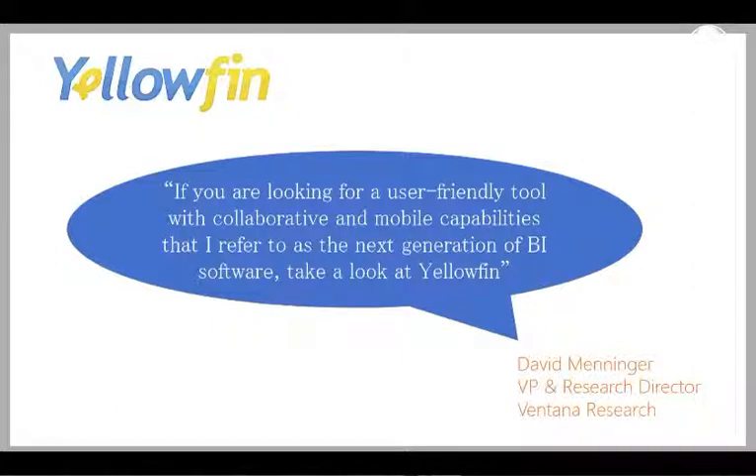Thanks Adam. Yellowfin is a global BI and analytics software vendor. What we really focus on is making the BI process easy, and that comes across in all areas of the application. We're headquartered in Melbourne, Australia, and we were founded back in 2003, really in response to minimise the cost and complexity associated with implementing traditional BI tools. We have over 700 customers worldwide and over a million users, and our partner network is rapidly growing. In 2014, we were included in Gartner's BI and analytics magic quadrant, we're a champion in Infotech's latest vendor landscape report, and we've also been ranked number one in Dresden Advisory Services' Wisdom of Crowds BI study.